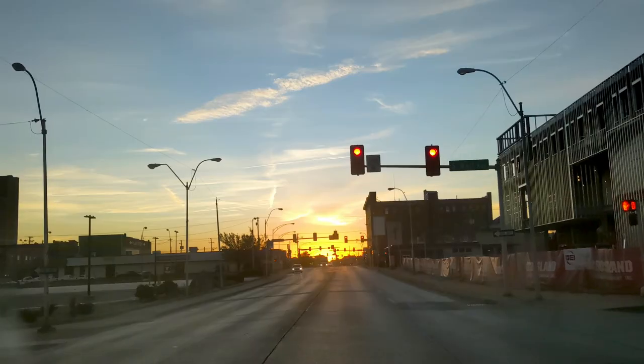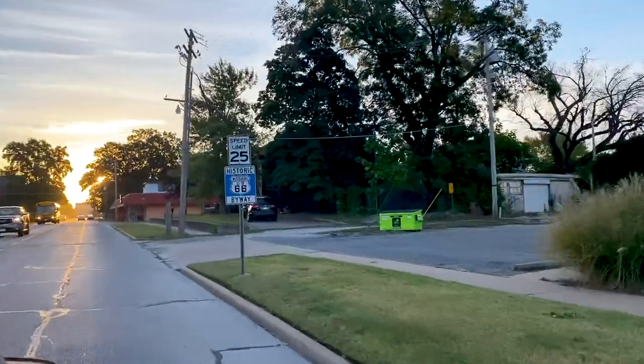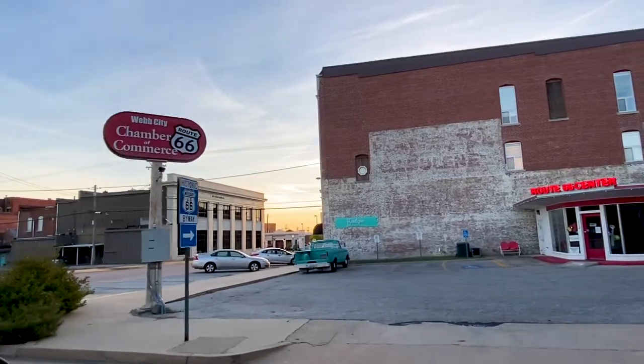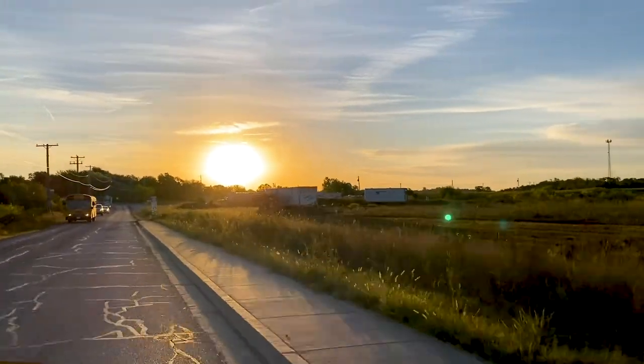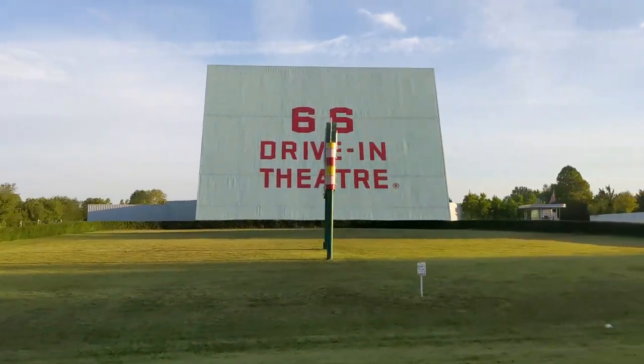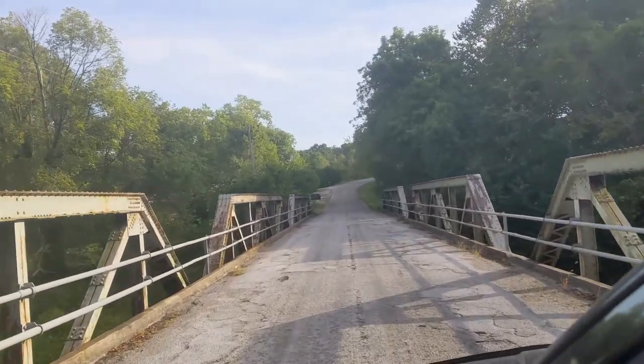We start another beautiful morning on Route 66 heading east towards Chicago. This sunrise is beautiful and we wanted to share it with you. In an effort to show you more than just a repeat of gas stations, hotels, motels and restaurants, we're focusing our efforts on some of the more entertaining things along the way.